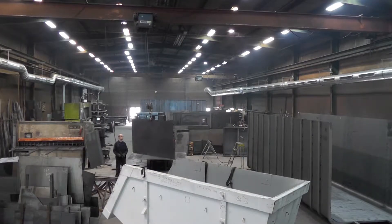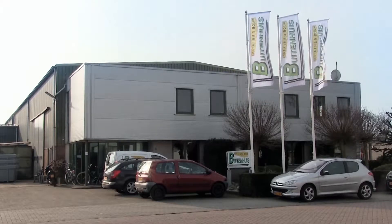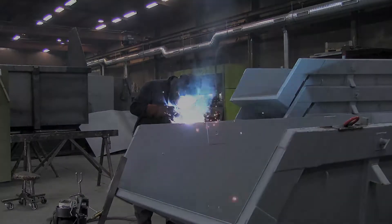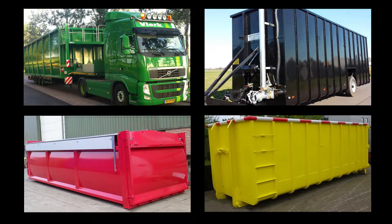Kemper push-pull ventilation system installed at Bootenhus container construction in the Netherlands. The Dutch metal engineering workshop manufactures containers for a wide variety of uses, as well as to order and in XXL formats.